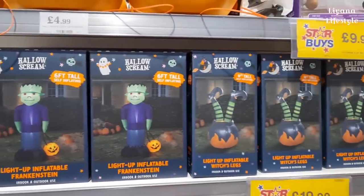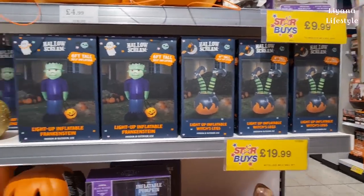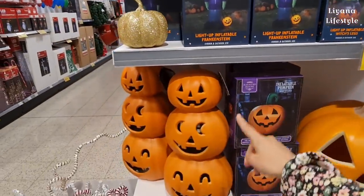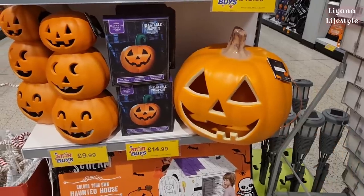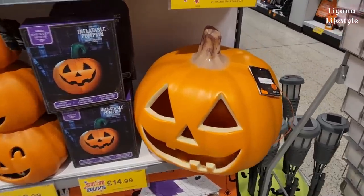There's an inflatable ghost - this one's quite nice. You've got a Frankenstein one too, but the witch's legs is pretty fun. Oh, the stackable pumpkins - three-tier inflatable pumpkins! Look at how massive this pumpkin is, I wonder how big it is.